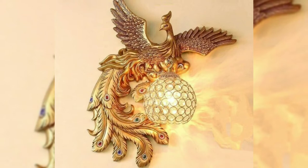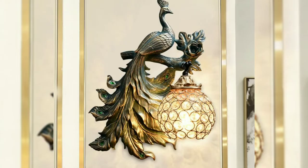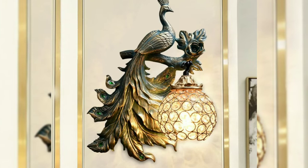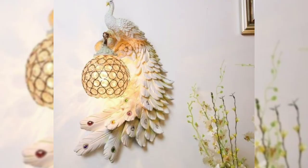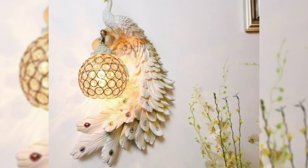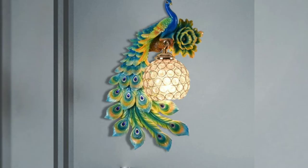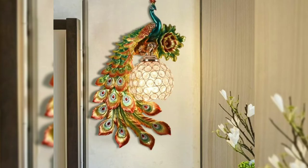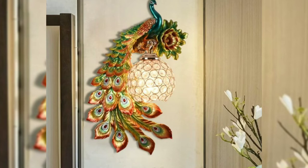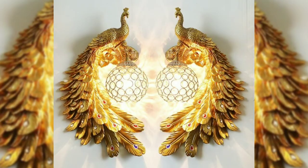Hello everyone, welcome back to our channel. Today I am going to show you outstanding wall mount lamp designs. These are all traditional wall mount lamps — wall light lamps for living room and bedroom wall decoration. It is a classic wall lamp collection, and the peacock wall lamp is a decorative lamp painted by handmade.